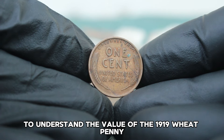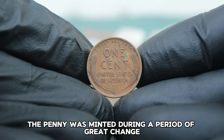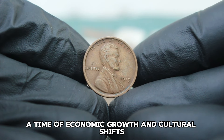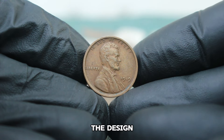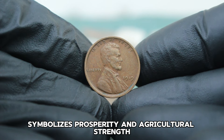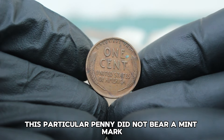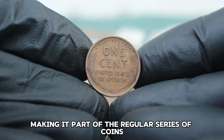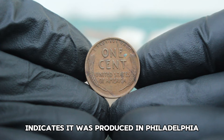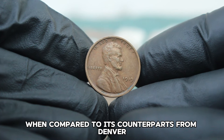To understand the value of the 1919 wheat penny, we must first look at its historical context. The penny was minted during a period of great change in the United States — just after World War I, a time of economic growth and cultural shifts. The design featuring the iconic profile of Abraham Lincoln on the obverse and two ears of wheat on the reverse symbolizes prosperity and agricultural strength. Minted at the Philadelphia Mint, this penny did not bear a mint mark, making it part of the regular series produced that year.